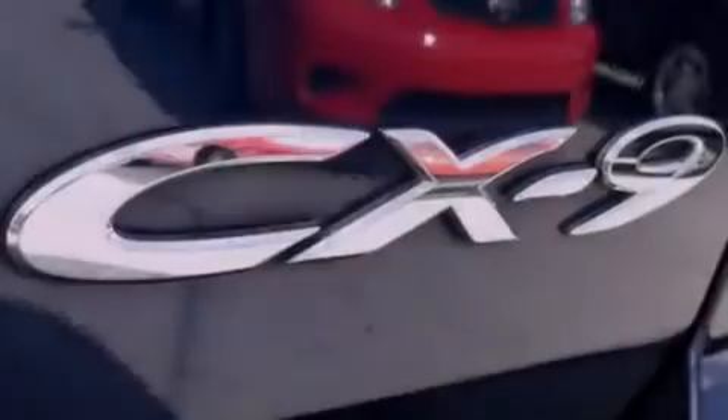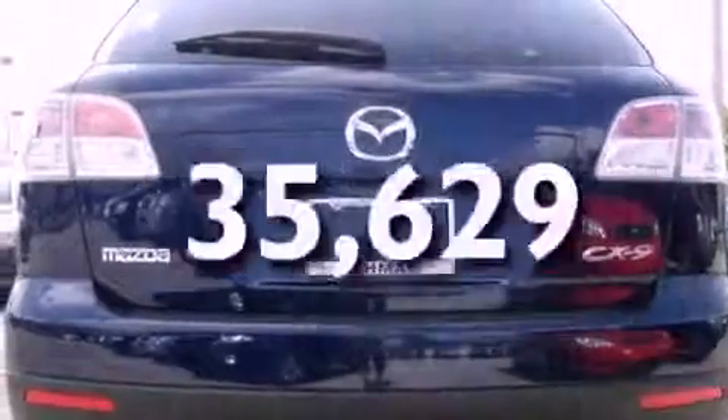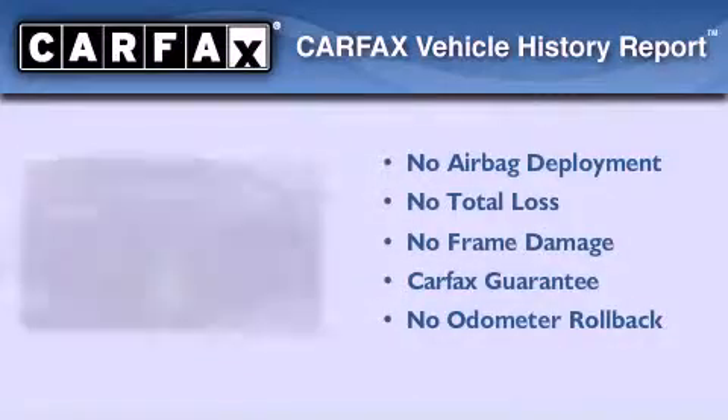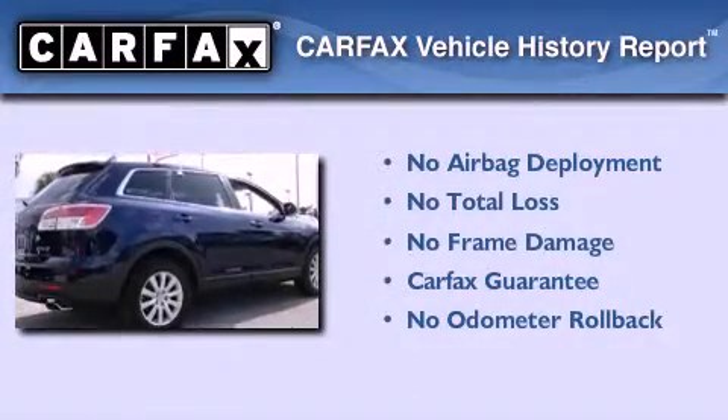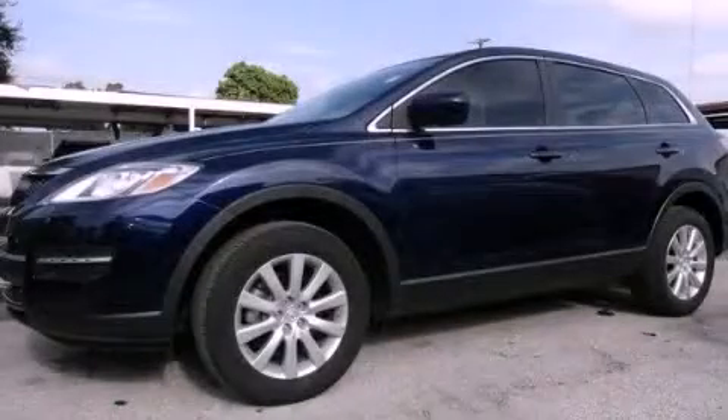Air conditioning with automatic climate control, heated side view mirrors, and this vehicle has fewer than 36,000 miles on the odometer. Not to mention that this Mazda qualifies for the Carfax buyback guarantee. Please call today to reserve this vehicle for a test drive.